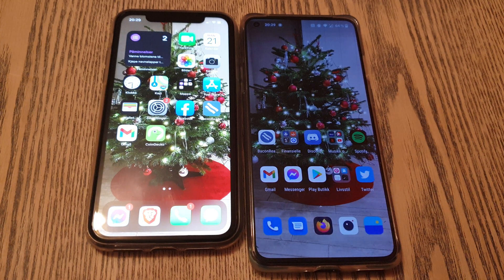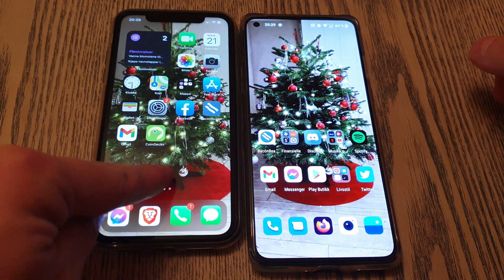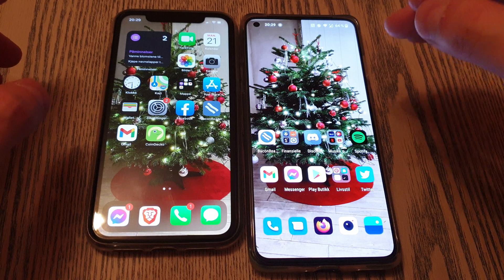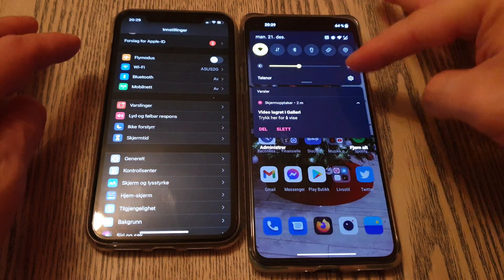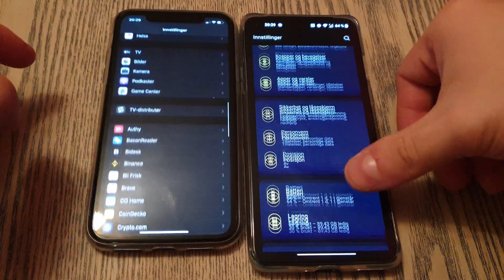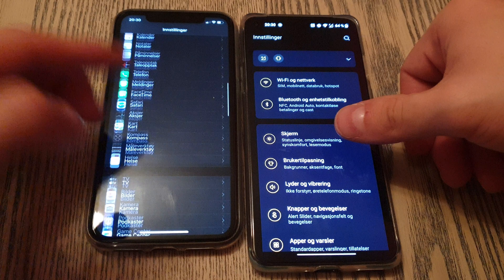Now you of course won't be able to see how big the difference is between 60 and 120 Hertz on camera, but the icons on the right move so much more smoothly. It's the same thing when you go into settings — when I'm scrolling on the iPhone I feel like I'm having problems reading the text when scrolling fast, but on this phone it's much easier.